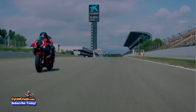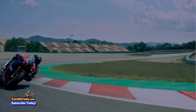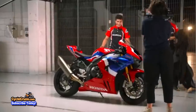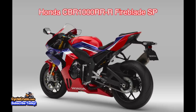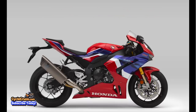Fast forward 27 years to the 9th generation, all-new Honda CBR 1000 RRR Fireblade SP — better than ever. For this new 9th generation CBR, Honda decided to bring the Fireblade name over to the United States for the first time ever. So now the bike will be known as the 2021 CBR 1000 RRR Fireblade SP.